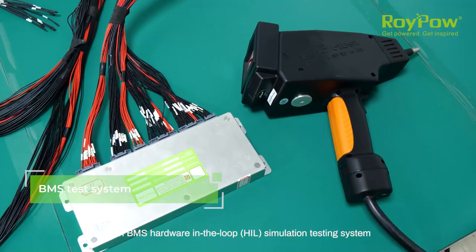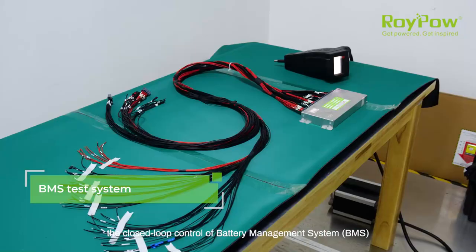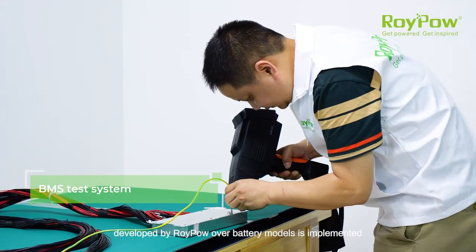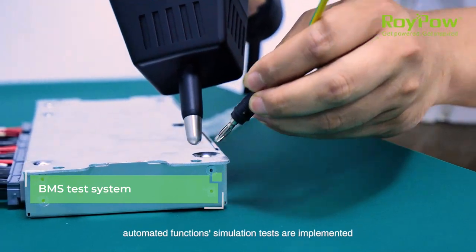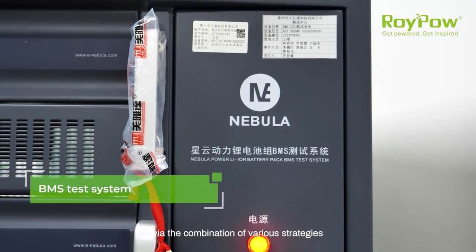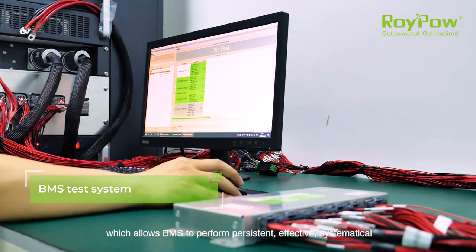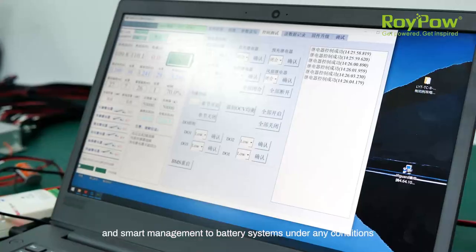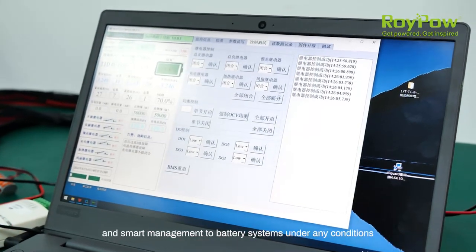With BMS hardware-in-the-loop simulation testing system, the closed loop control of battery management system developed by RoyPow over battery models is implemented. Automated function simulation tests are implemented via the combination of various strategies, which allows BMS to perform persistent, effective, systematical and smart management to battery systems under any conditions.